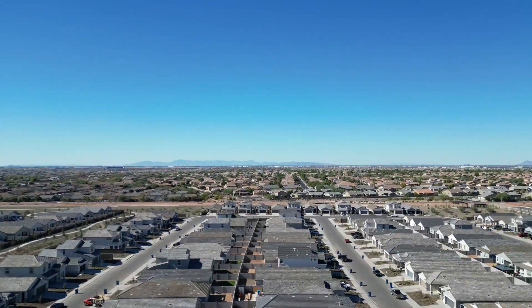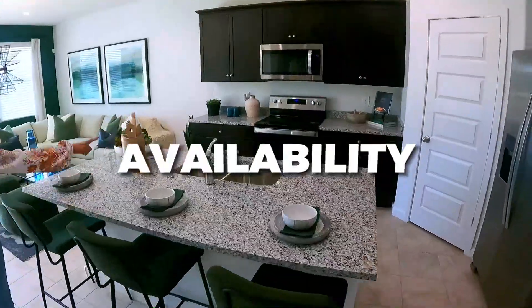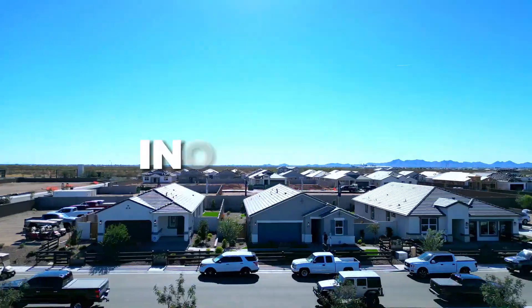Today we are on a mission to help you find brand new communities that might offer you the best overall value. Sitting right behind me is a brand new community here in the east valley by DR Horton. We're looking for a combination of affordability, availability, location, and incentives — all the things that when combined could give you the value you're looking for when searching for a home in this type of market.